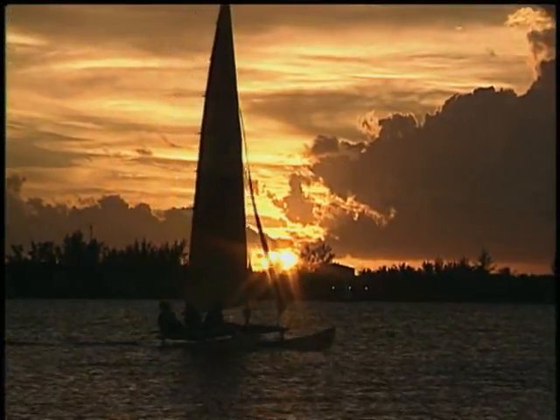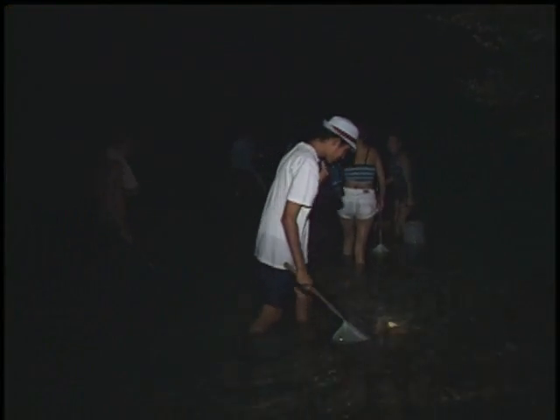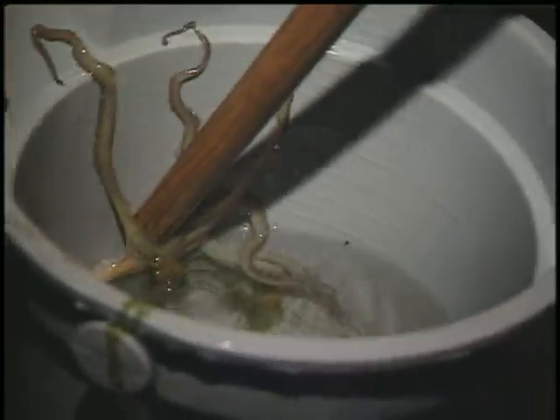The fun and learning doesn't stop when the sun goes down. Darkness adds a new dimension to the surrounding environment. During night wades along our shoreline, students collect and examine the nocturnal inhabitants of the bay — like crabs, lobsters, and even octopi, which seldom venture out during daylight hours.